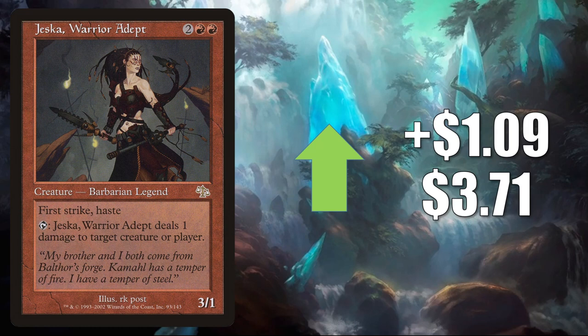Jeska Warrior Adept — this goes up LR $0.9 to $7.31, and this is getting a little push in Commander due to the new Jeska: Jeska Thrice Reborn. Also, this has been seeing more play in Zagras Thief of Heartbeats stax builds.